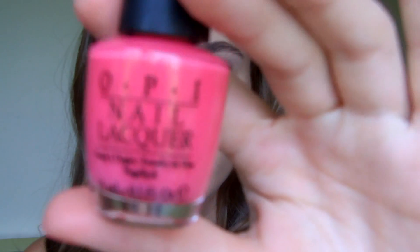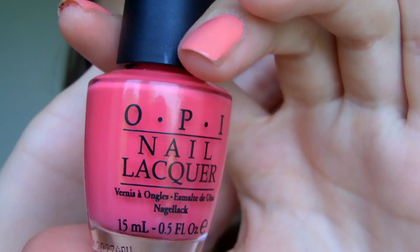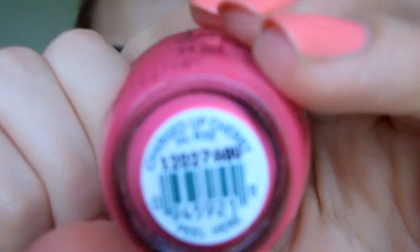Okay, so let's just get on with the haul. I was at Duty Free and I bought a few nail polishes. I bought two from OPI. The first one I have is Charged Up Cherry — looks like this. It's just a really nice hot pink colour. I shall show you the name on the bottom.